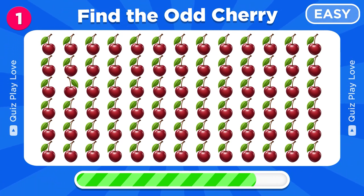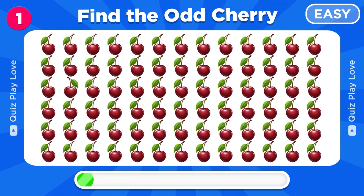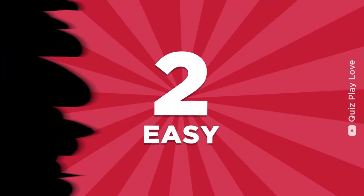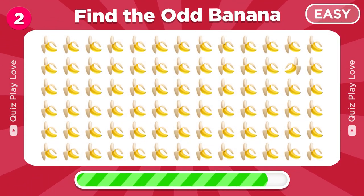Can you spot the odd cherry emoji out? Well done, there's the odd cherry emoji. Try to find the odd banana.